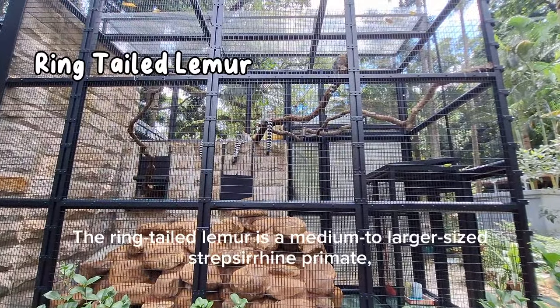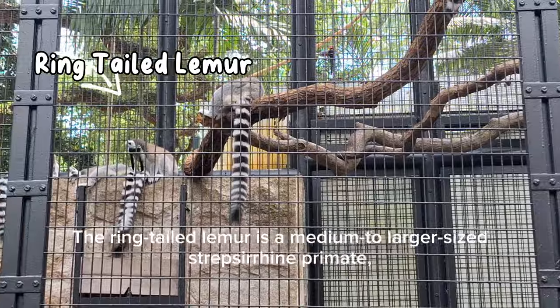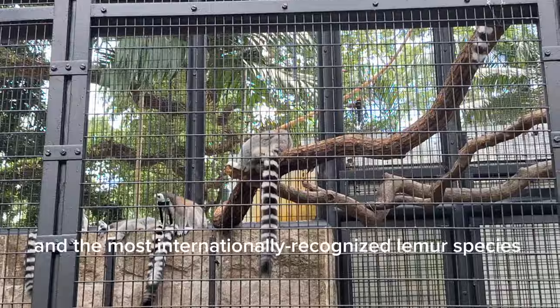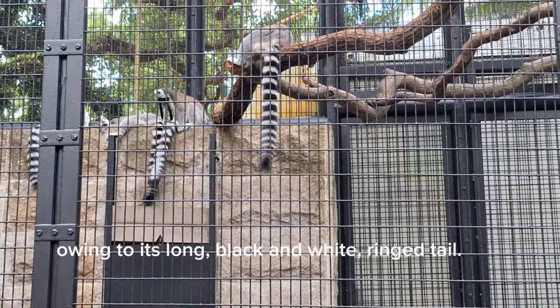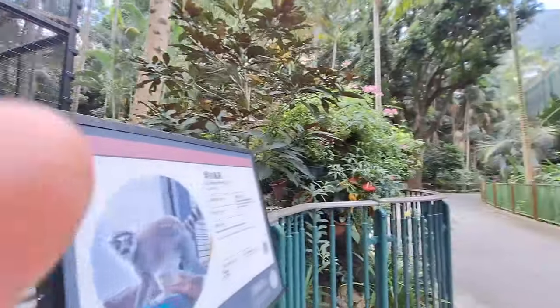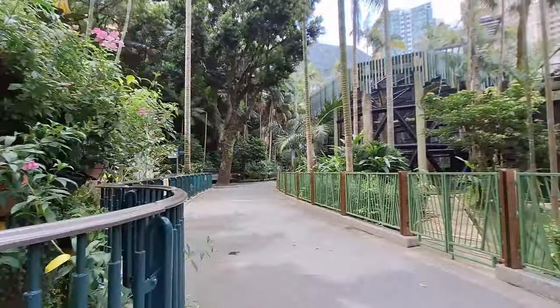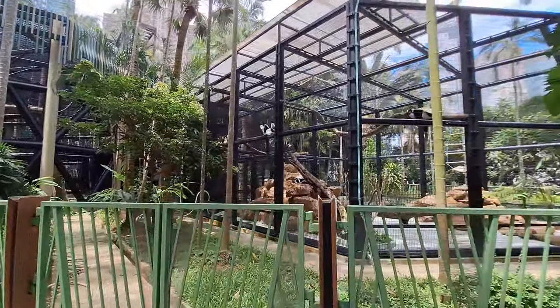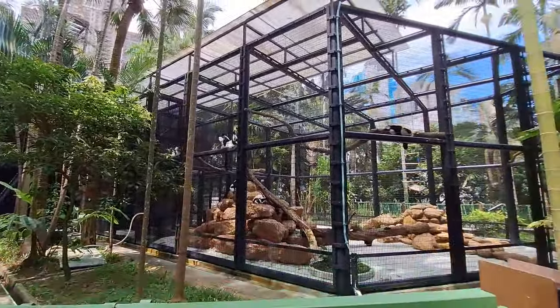The ring-tailed lemur is a medium to larger sized strepsirrhine primate and the most internationally recognized lemur species, owing to its long black and white ring tail.